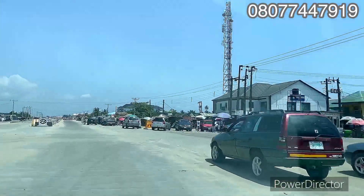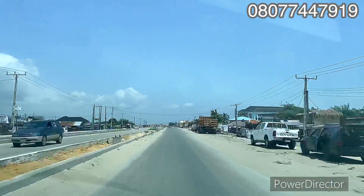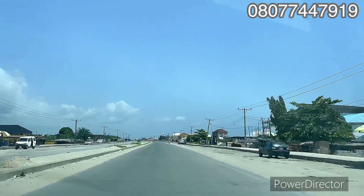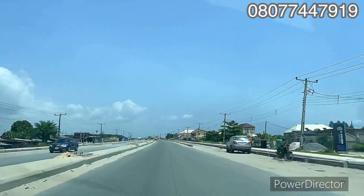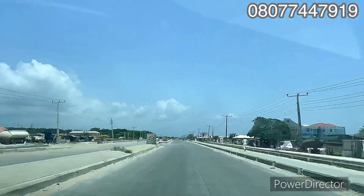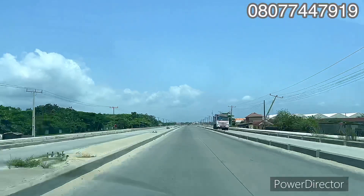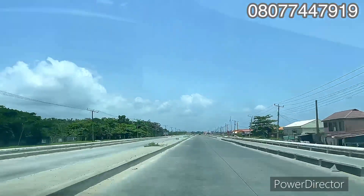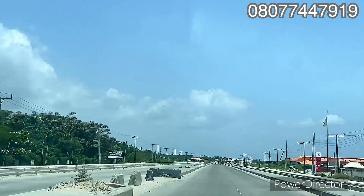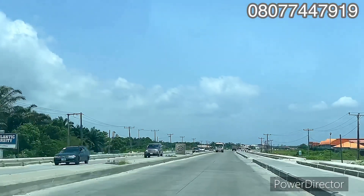Right there is Eleko Junction on the Leki Express Road, Lagos, Nigeria. Are you an investor or do you want to secure land for personal use or investment purposes? I'm showing you the proximity from Eleko Junction down to the estate. I started from Eleko Junction and right here, just immediately after Bogije, is the Pan-Atlantic University on the left-hand side — one of the landmarks of this property.